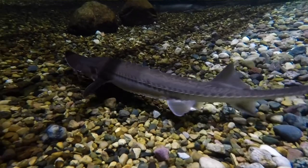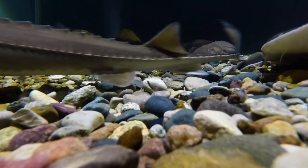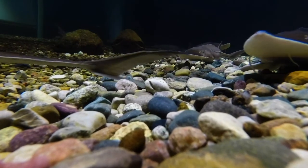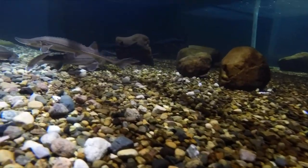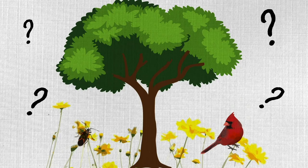The pallid sturgeon has many incredible adaptations to help it survive in its river habitat. From their streamlined shape to their armored body and their barbels, these fish are built to thrive in swift-flowing waters such as the Missouri River System. Remember, next time you're outside, take time to observe the plants and animals all around you — from bugs to birds to flowers and trees. What adaptations do you notice, and how do you think those adaptations help those plants and animals survive?